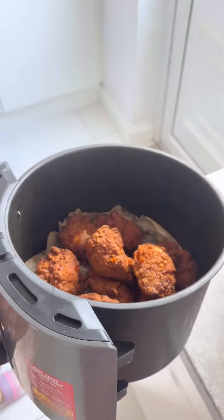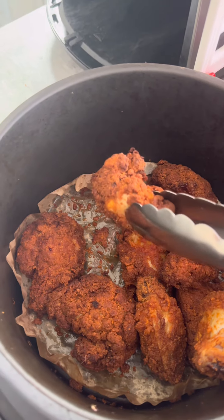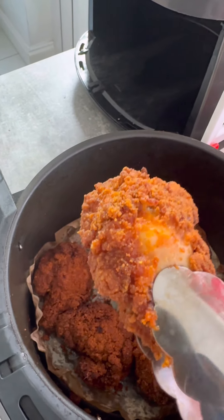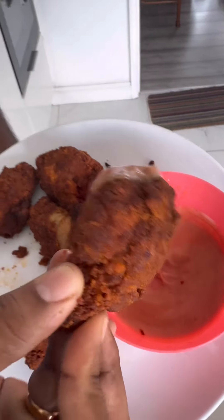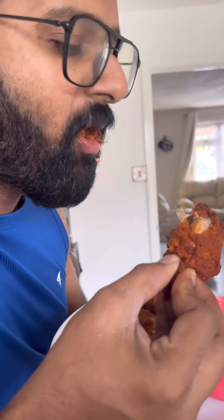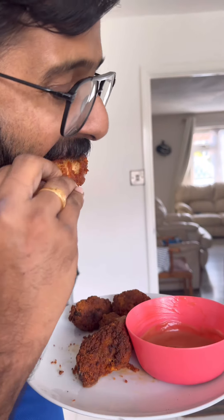We are going to mix it up. As always, we have some products — we will recommend any of these other items here. If you like this, please comment in the comment section below. I hope you enjoyed this video. Bye from Street Sign Food.